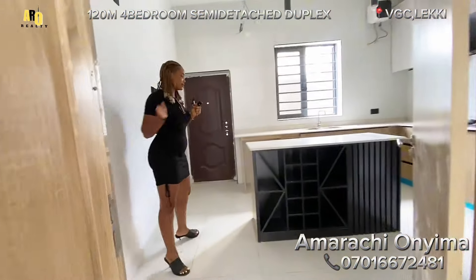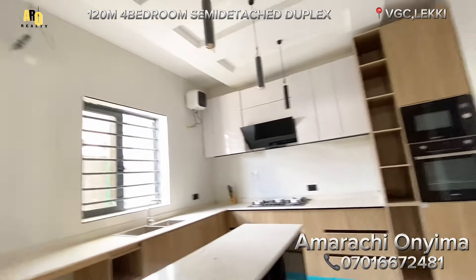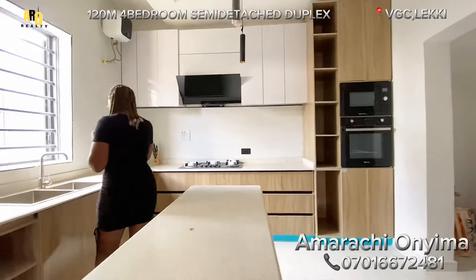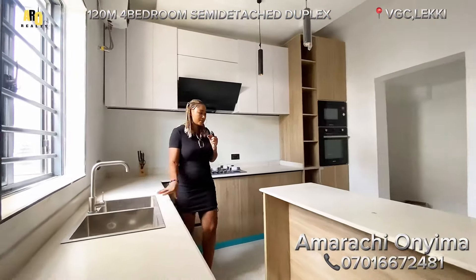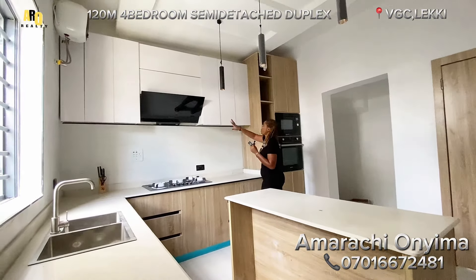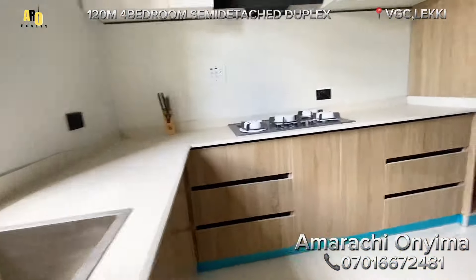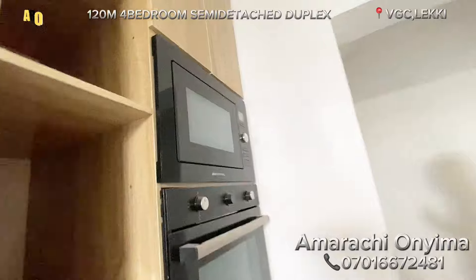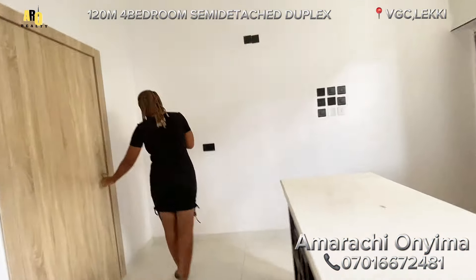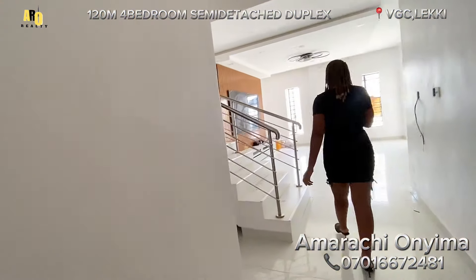Coming in here, this is the kitchen — fantastic! You also have a back space outside for yourself. This is your bubble sink, your five-burner cooker, your heat extractor, your water heater, your lightings. It's coming with an oven microwave, and also a kitchen pantry for yourself. This is absolutely amazing for the kind of comfort you are looking for.